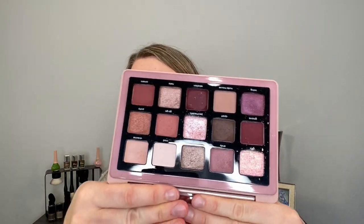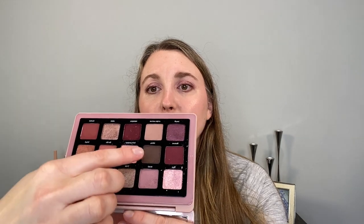Moving on, we have the Natasha Denona Retro palette and I like this — I would repurchase it. It's a nice palette, though I don't use all of the shades. I love Helio at the bottom, Nude Move, Swing, and Psychedelic. There are some warmer shades and some cooler shades, and I prefer the cooler ones. I'm actually wearing it on my eyes today — you can do really easy, light looks with just two shades.